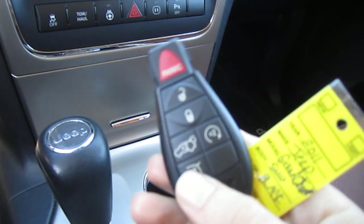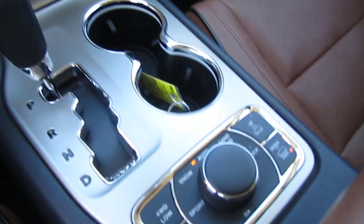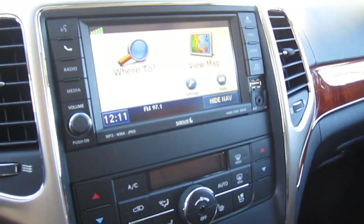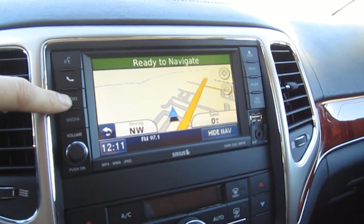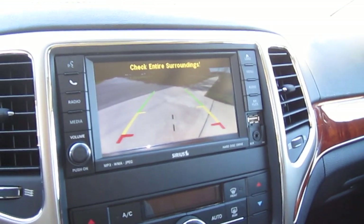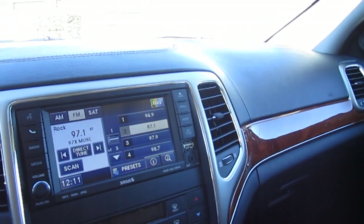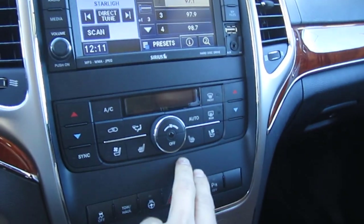It comes with keyless entry and also a remote start. You can open the hatch with the remote, though you really don't even need it since it's push button and smart entry. You can switch between the different drive modes. Automatic transmission. GPS powered by Garmin — all touchscreen navigation; you can go to the navigation or the radio. The rear backup camera works flawlessly. The side view mirrors move as well. This vehicle comes equipped with blind spot detection and lane departure warning — lots of good new tech there for safety.